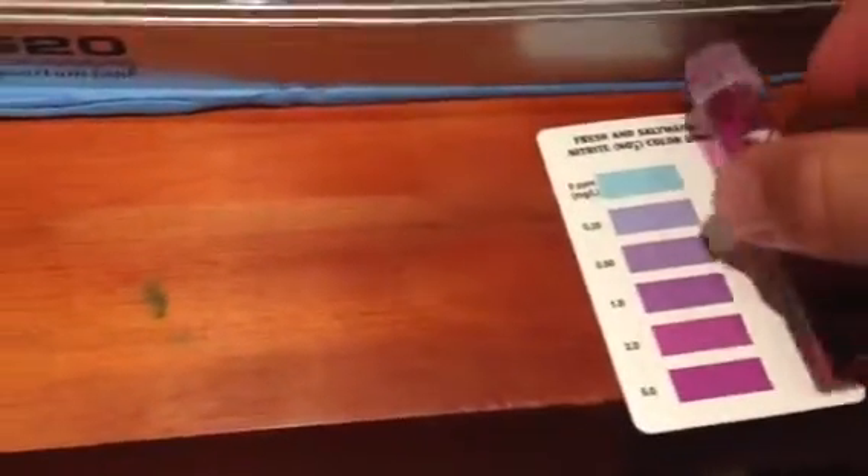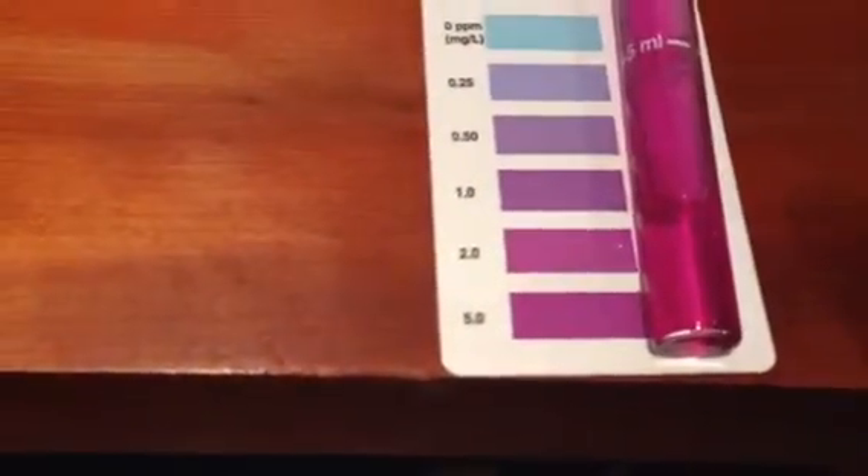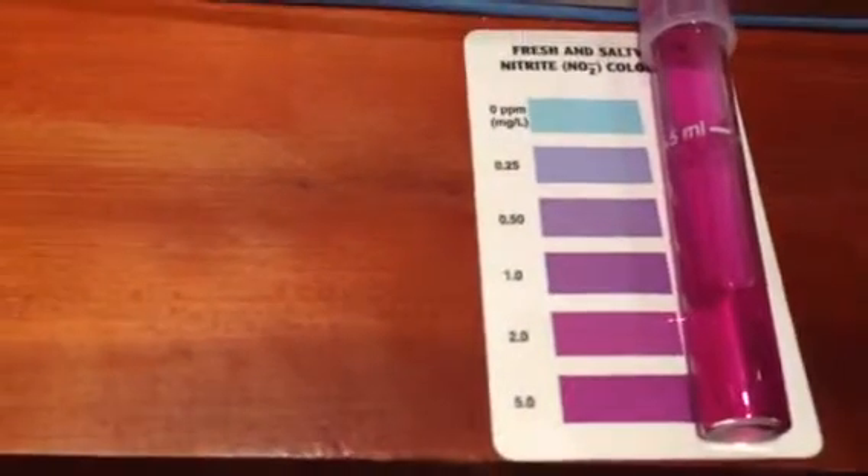Everything's sweet apart from my nitrites. I'm having a bit of issues with nitrites at the moment. Ammonia is zero, nitrate is just above zero, so that's all sweet. But this — I'm having a massive problem, it's still quite high. If you can see that there, it's probably in between 2 and 5, so it's still quite high.